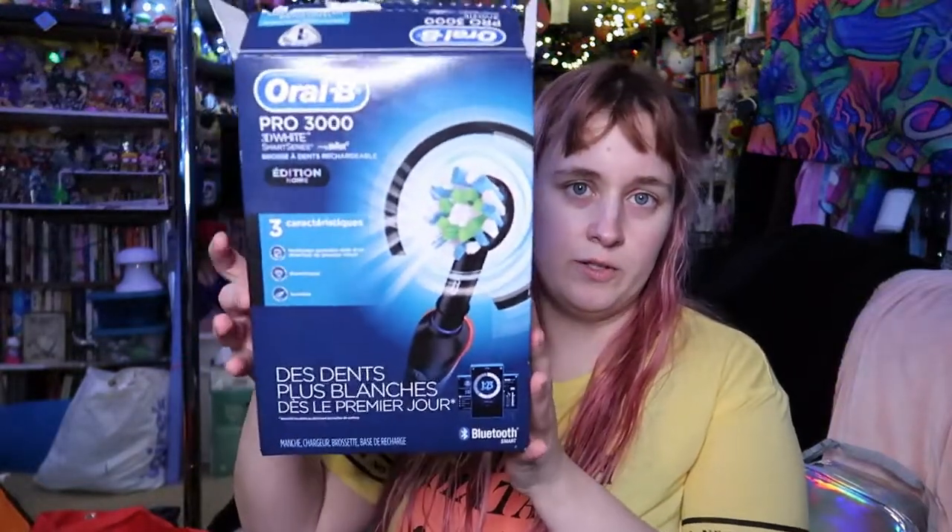Another thing I got — I got this on clearance at Walgreens — is this Oral-B spin brush. It was like 75% off, plus I had a coupon for an extra 20% off, so paying after tax probably close to around $25 for this. I charged it and made sure it works — it works, so I'll just start trying to remember to use it.